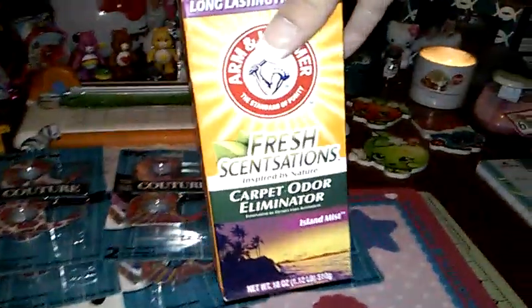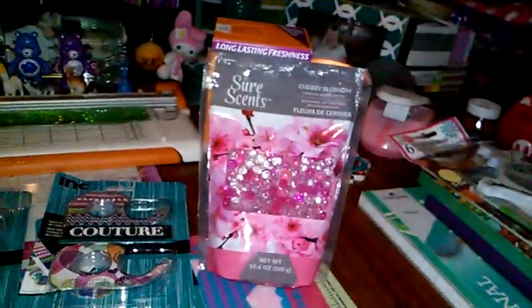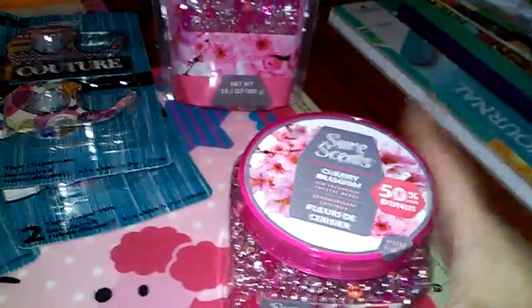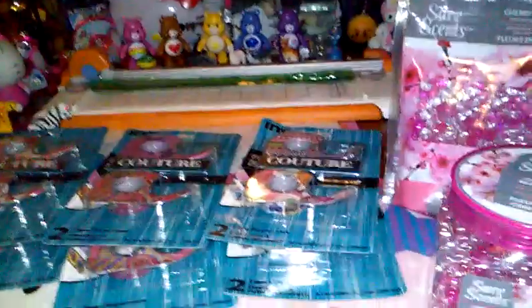And then I just bought some of the Arm & Hammer rug powder — that's what I call it. And I also found some of the Sure Scents in Cherry Blossom. This is just the refill. I bought this one in Cherry Blossom and out of all the scents they had, the Sure Scents, this is the only one that I liked. So I grabbed those and stuck that in the bathroom.